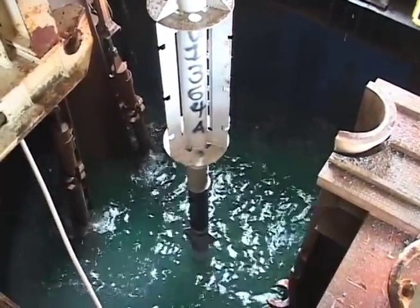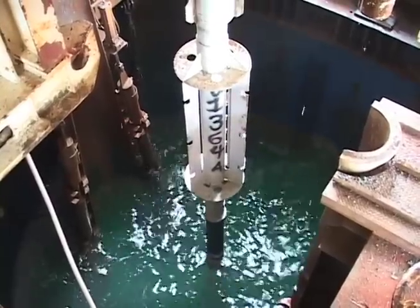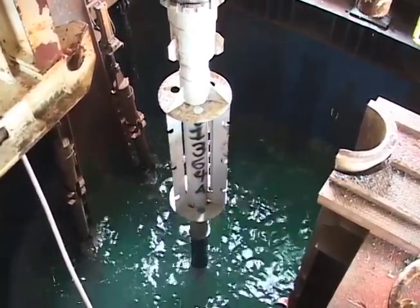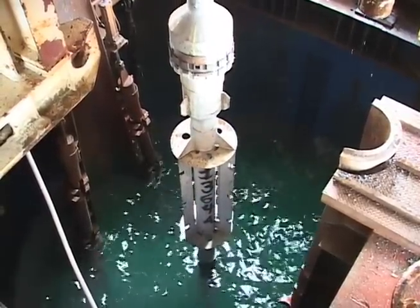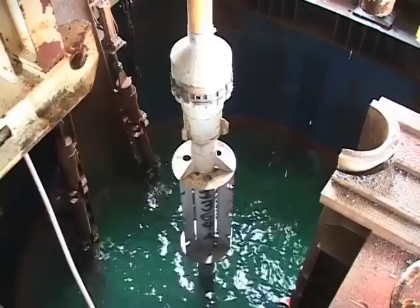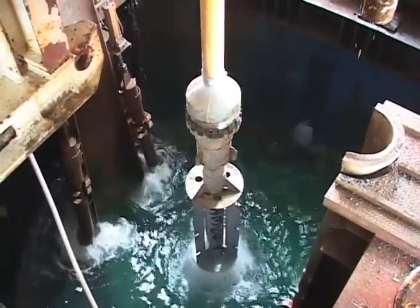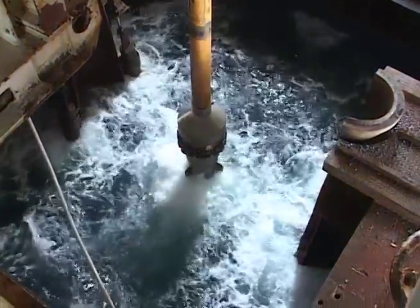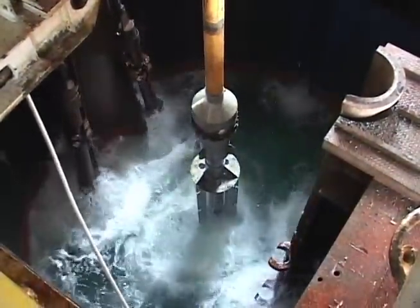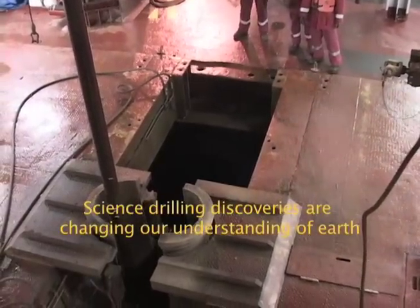The instrument — the CORK — is lowered into a drilled seafloor hole and then sealed off so that sensors can read very sensitive changes in tilt direction, or as pressures change within that hole, so that the information can be used to help predict earthquakes and see strain build up in an earthquake environment as sediments are squeezed by the subduction process.